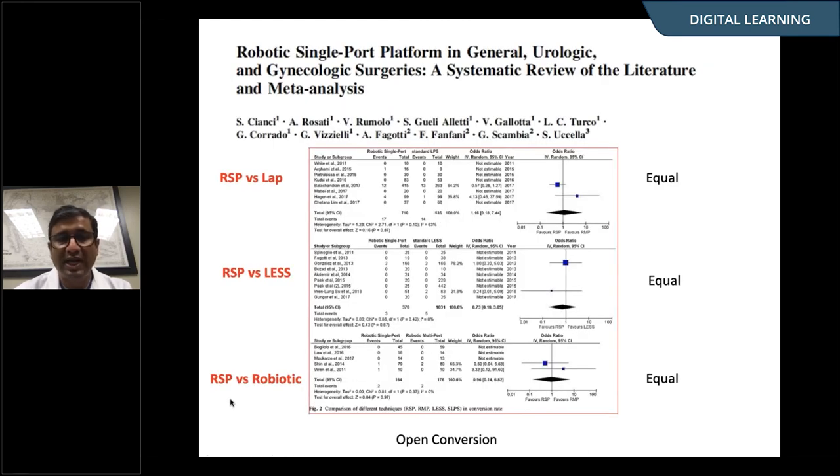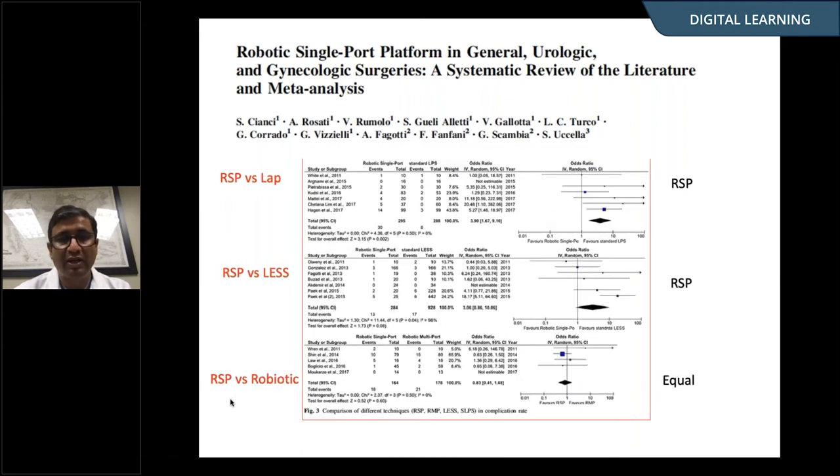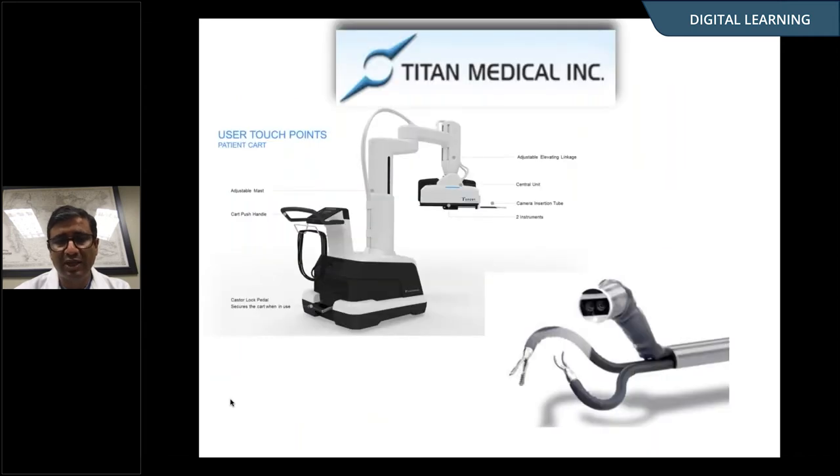A meta-analysis showed that in terms of conversion rates, there was no difference between robotic single-port surgery, conventional laparoscopy, laparoscopic single-port surgery, or conventional robotics. But if you look at complication rates, at least compared to laparoscopic single-port surgery, the robotic procedures had fewer complications. There is another system out of Canada called Titan Medical — we just have preclinical reports, no actual clinical data, but it is specifically designed to do single-port surgery.